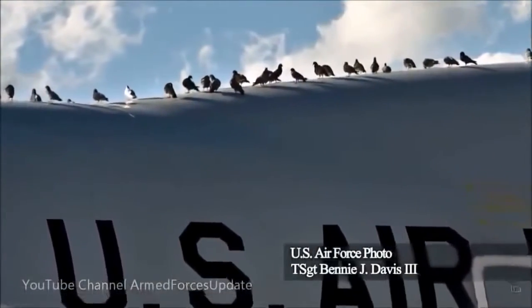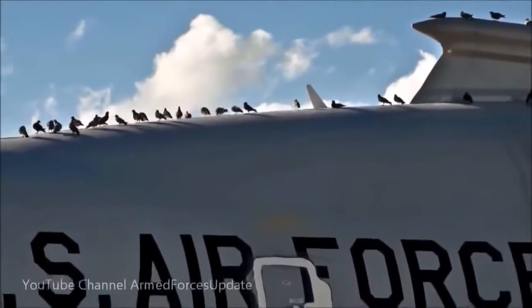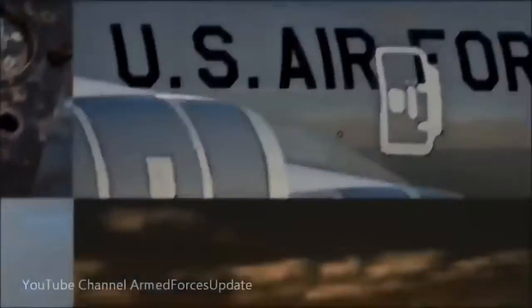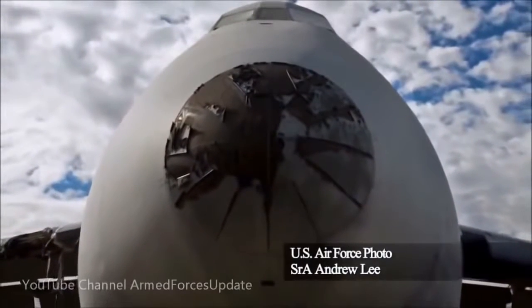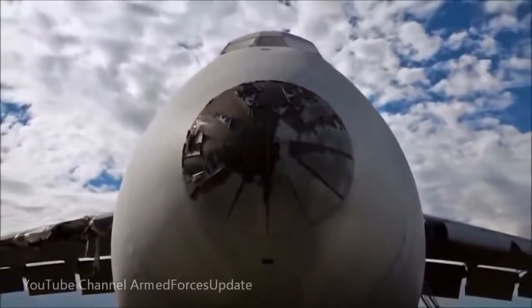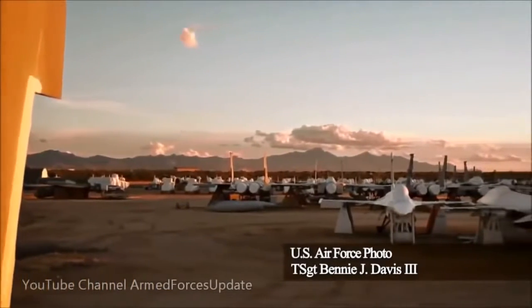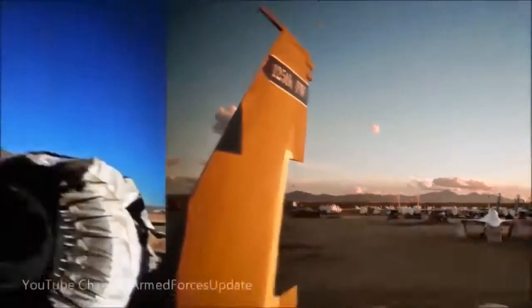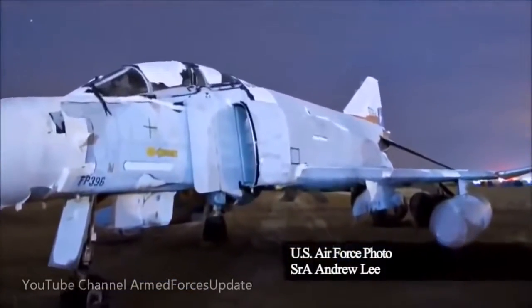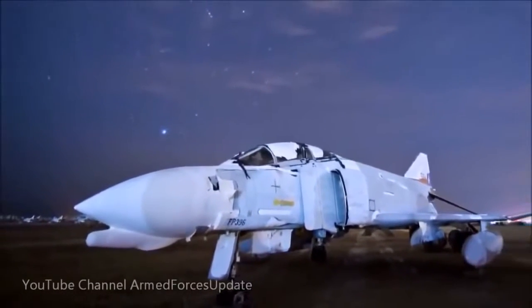The Boeing YAL Airborne Laser Testbed Weapon System now sits decommissioned at the 309th Aerospace Maintenance and Regeneration Group at Davis-Monthan Air Force Base, Arizona. A C-5 Galaxy aircraft sits motionless while clouds pass overhead as it waits to be taken apart. Rows of F-15 Eagles and F-16 Fighting Falcons are stored and preserved — this allows them to be recalled into active service within 72 hours if needed. The F-4 Phantom II, which served as the principal air superiority fighter for the Air Force for over 20 years, has been a resident of the Boneyard since 1996.